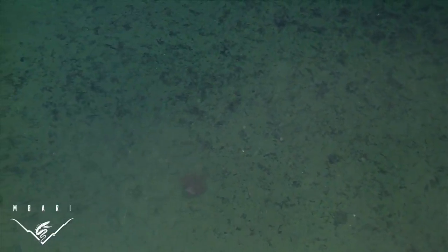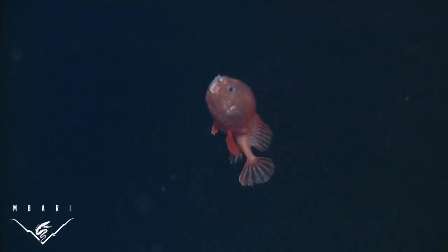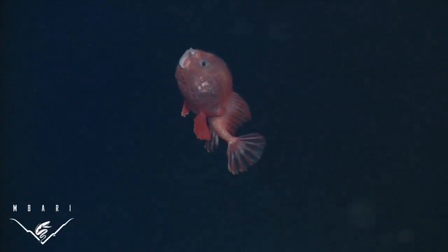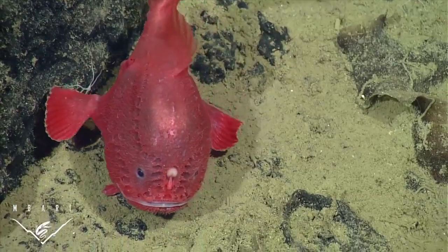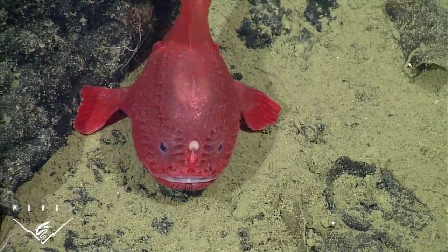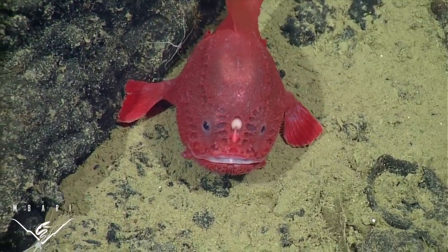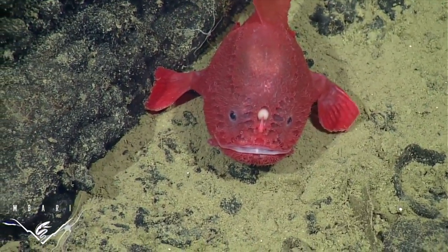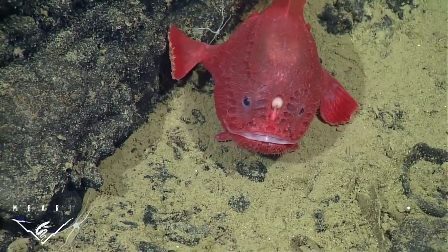Often, when startled by our remotely operated vehicle, an escape response was elicited and the fish bolted from the sea floor straight up in a great burst of speed. We timed one of these ascents and found that this little fish could travel as fast as seven feet per minute. We also observed a maneuvering behavior akin to walking, which is quite common among its shallow-water siblings, the frogfish. Scientists think that walking is more energy efficient than swimming and that it also disturbs the surrounding seawater less, reducing the chances of startling nearby prey.